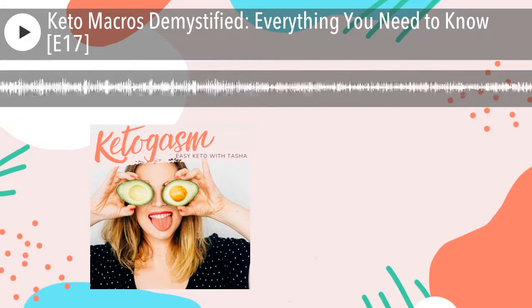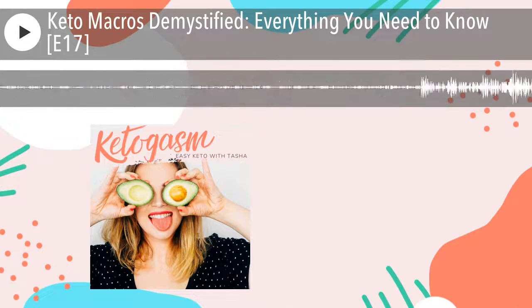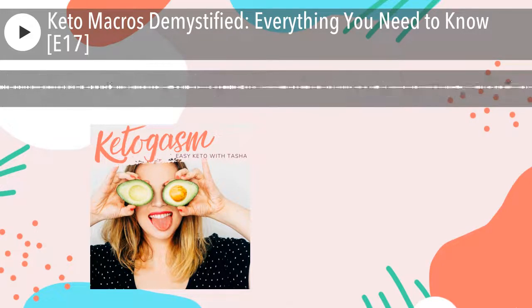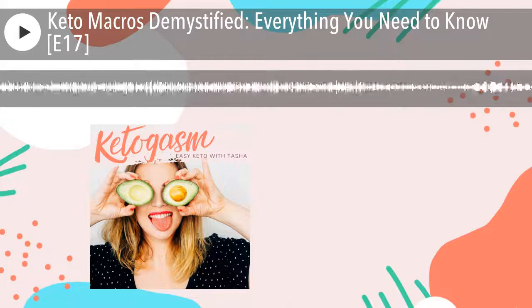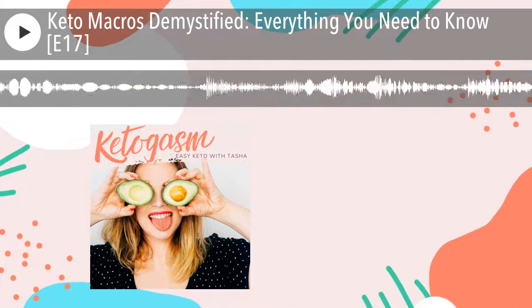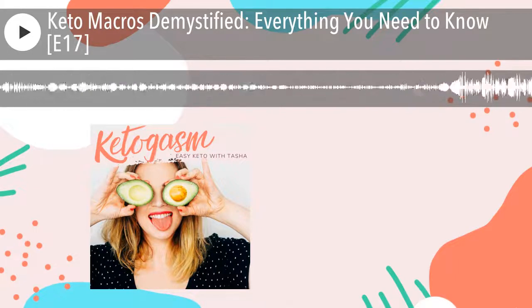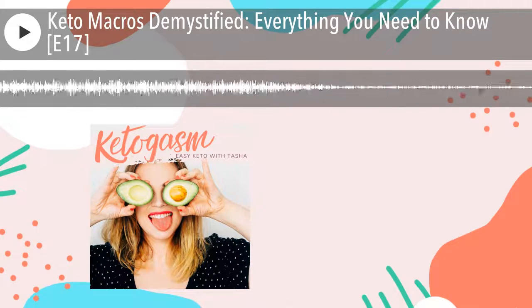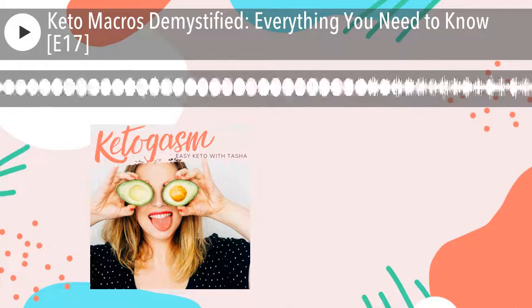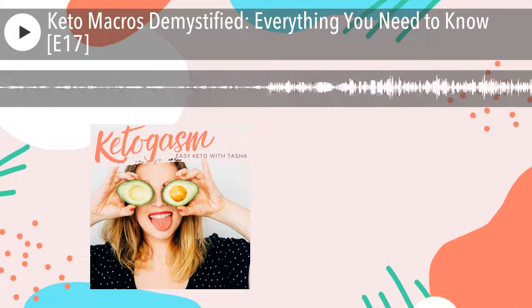Hey there, Tasha here. I hope you're excited for today's episode because I'm going to be talking all about macros. I think this is going to be really helpful for people because over the years, this is quite honestly the biggest source of frustration for most people getting started on keto — and even for people doing keto for a long time. If I were to lump all the questions I get into different categories, the macronutrient category would be right at the top, busting at the seams.